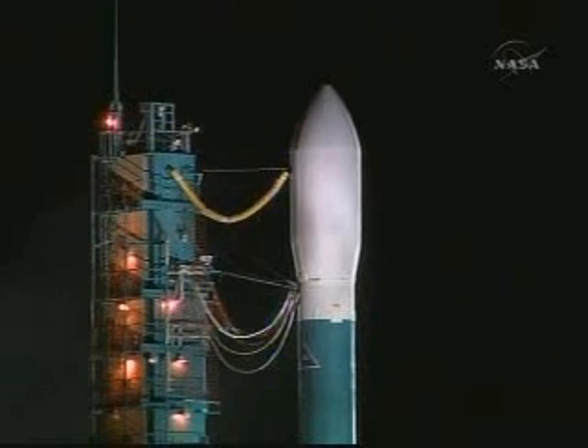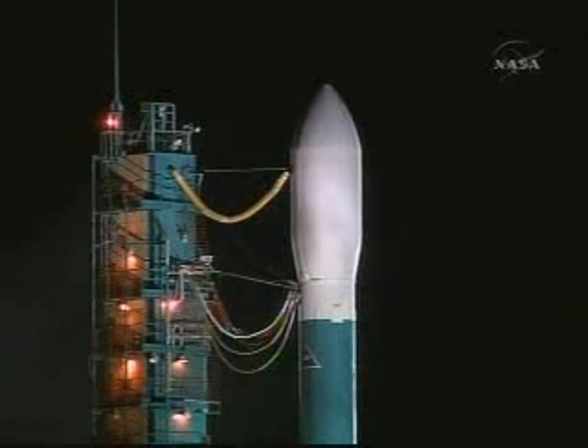T-minus 60 seconds. LCDR, T-minus 60 seconds. Limits on. On. Water flow.